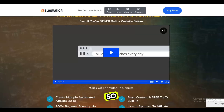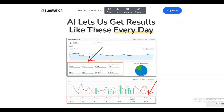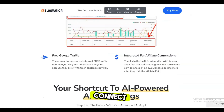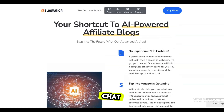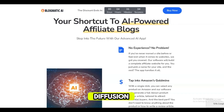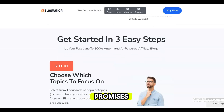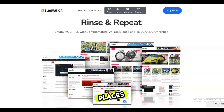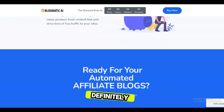So what does Blogmatic AI actually do? In a nutshell, you simply choose a niche, enter a site name, connect your affiliate accounts, and Blogmatic builds your site, writes articles using ChatGPT and Stable Diffusion, and inserts affiliate links automatically. It promises easy monetization through Amazon Associates, global reach to various marketplaces, free hosting, and a custom domain name. Definitely intriguing.